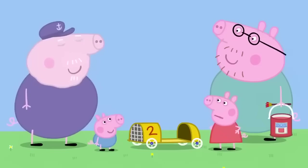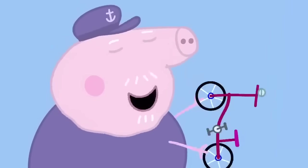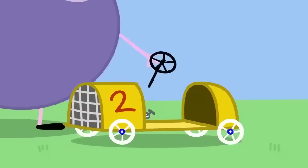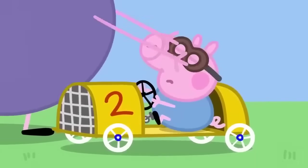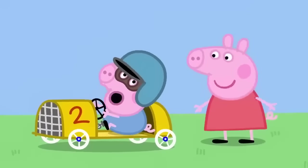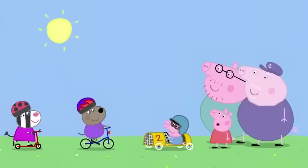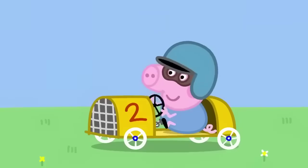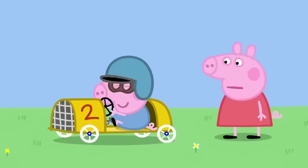Hooray! Don't make it go too fast, Grandpa. George is only little. Don't worry, Peppa. This will be a pedal car, not a motor car. Next, we need a steering wheel. Last of all, you need racing goggles and a hat. I'll race you. And me. And me. I want to race too.